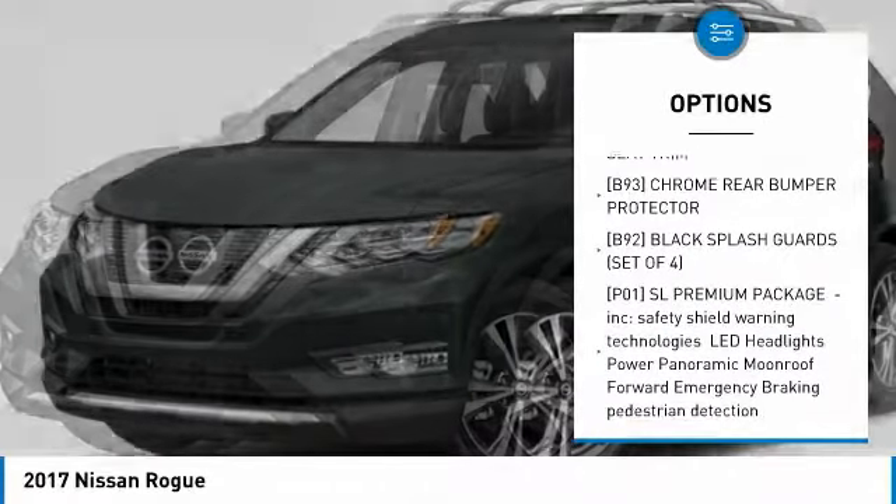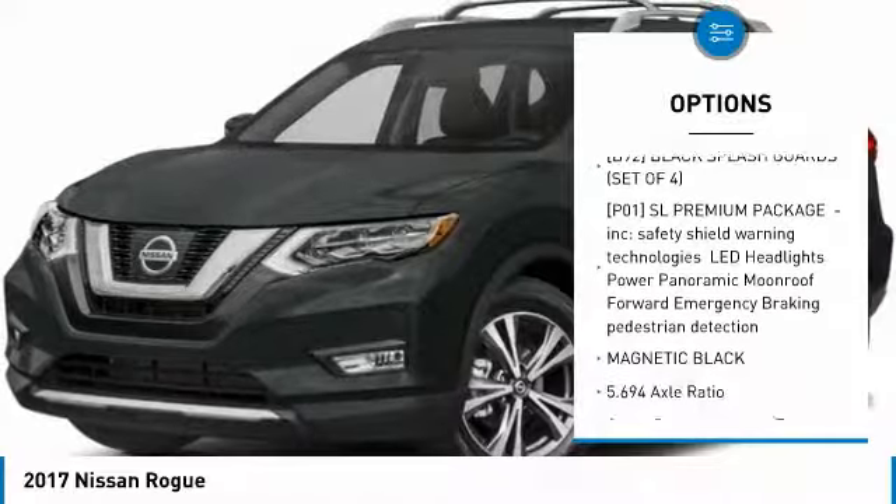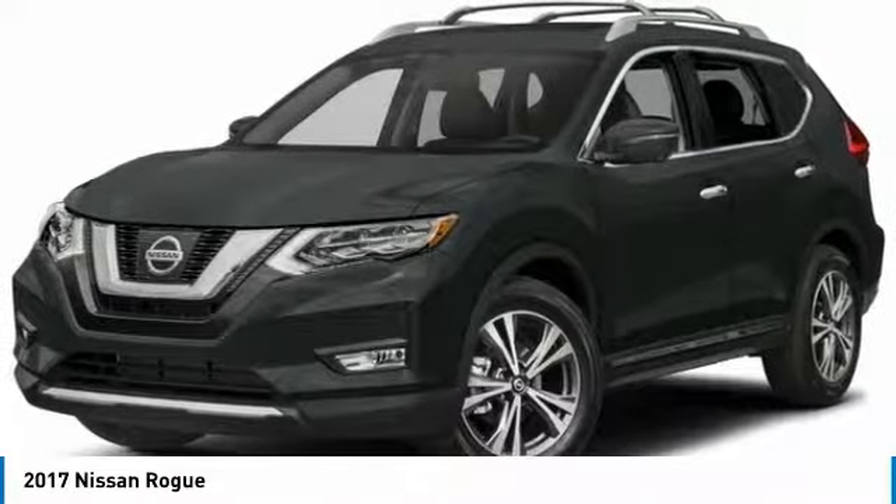Alloy wheels, four-wheel disc brakes, CD player, fog lights, electronic stability control.